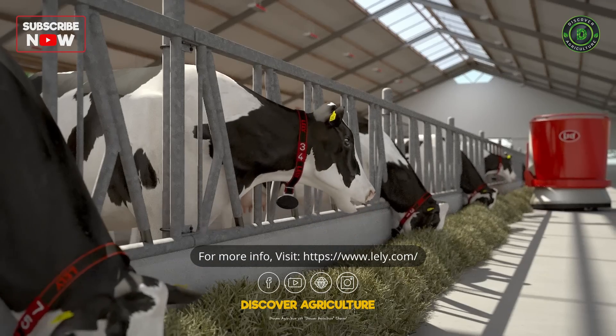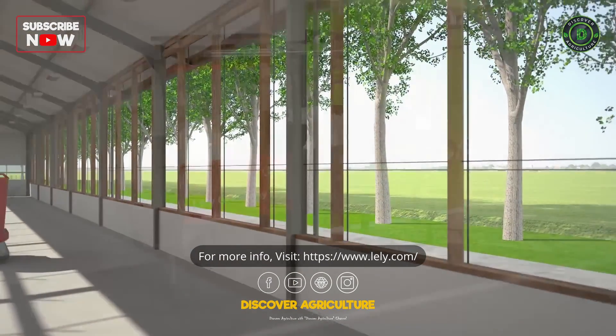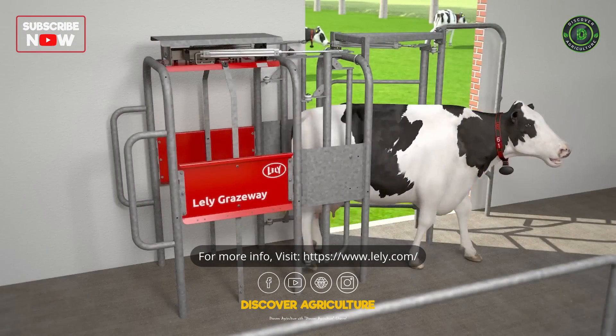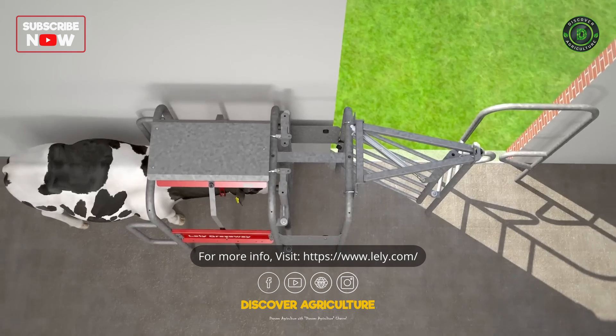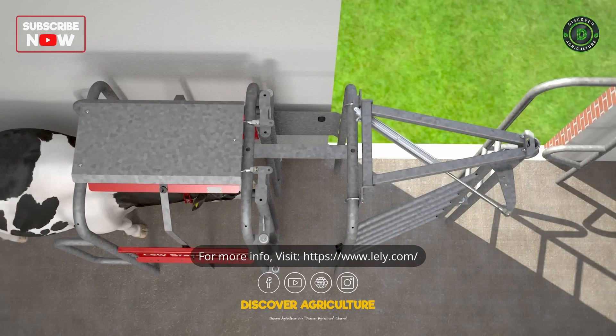Even in the most comfortable barn, it is good that cows can graze outside when conditions allow this. A selection gate communicates directly with the milking robot to determine which cows are allowed to go outside.